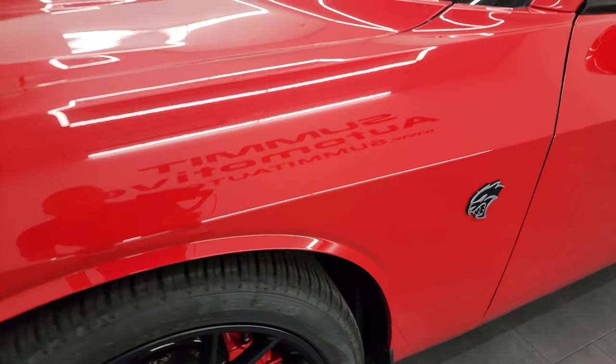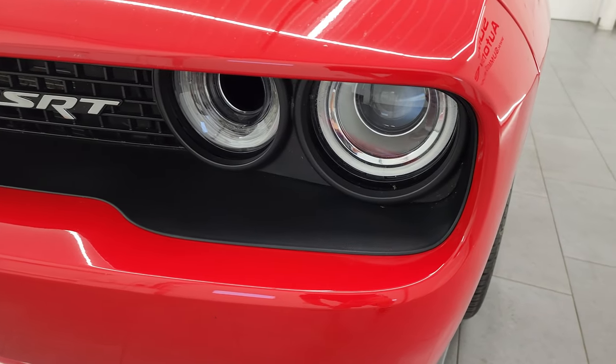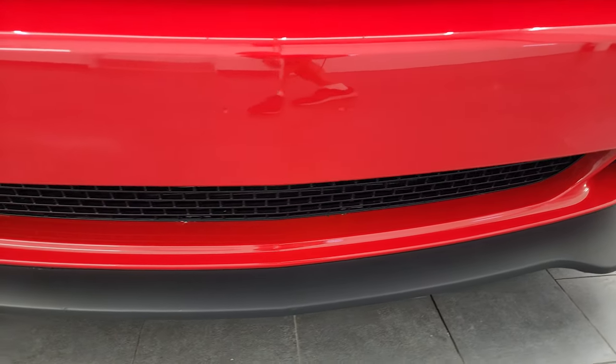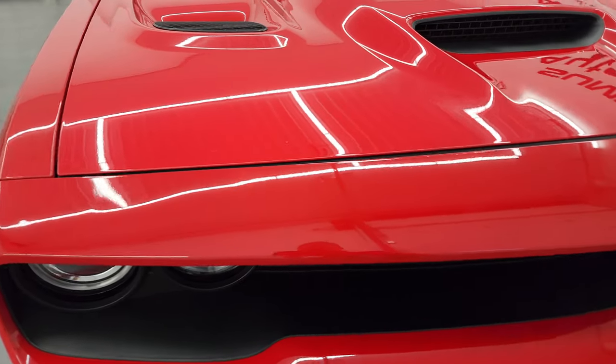The front fender is in excellent condition — didn't see any major blemishes on there. It does come with the HID headlamps and the LED running lights. The front bumper and lower valence are in really nice shape, it's never been drilled into, no major scuffs or cracks on there.